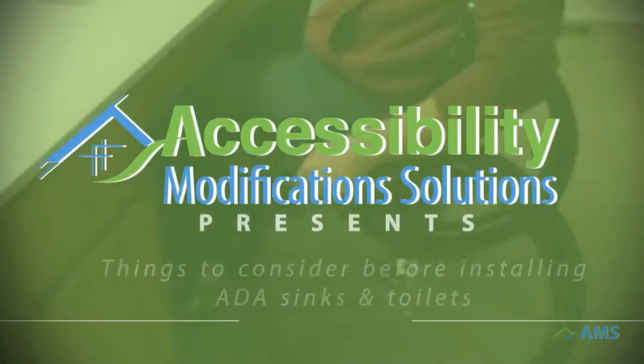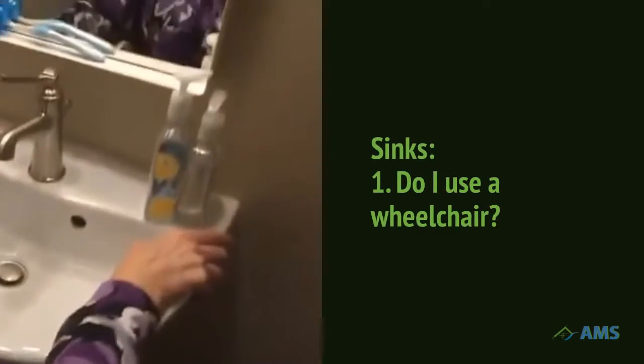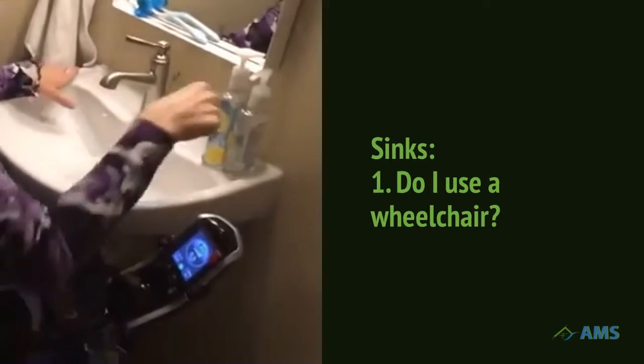What should I ask before I install an accessible sink or toilet? Let's take a look. If you use a wheelchair, follow the ADA guidelines to make sure that your sink is user-friendly for you and everyone at home.